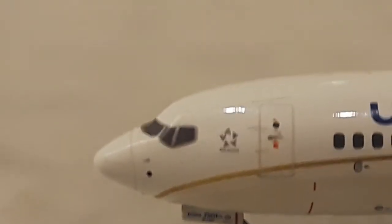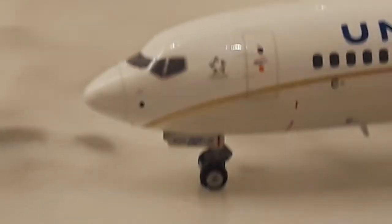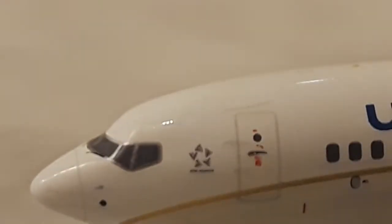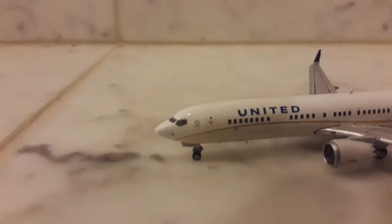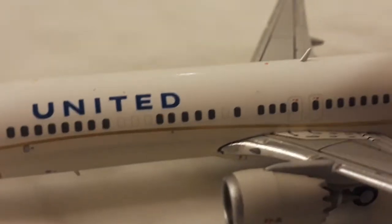Once you get some focus, it has the cockpit right there. Wipers, the landing gear, Star Alliance logo, exit door, United logo, engines, and the winglets.